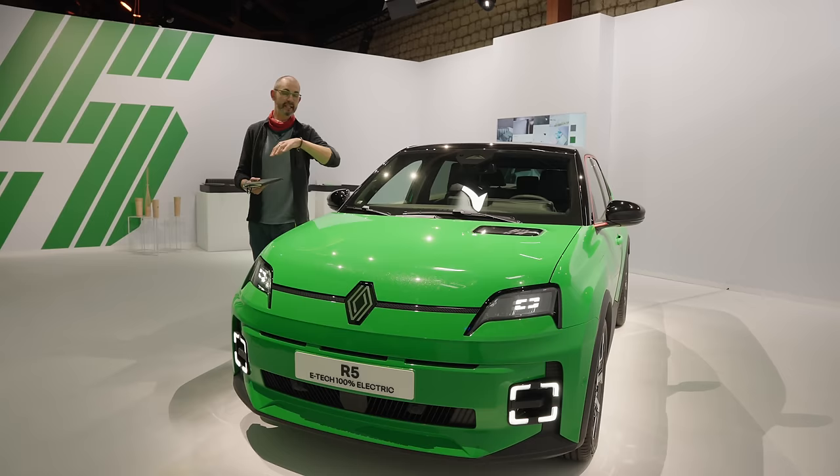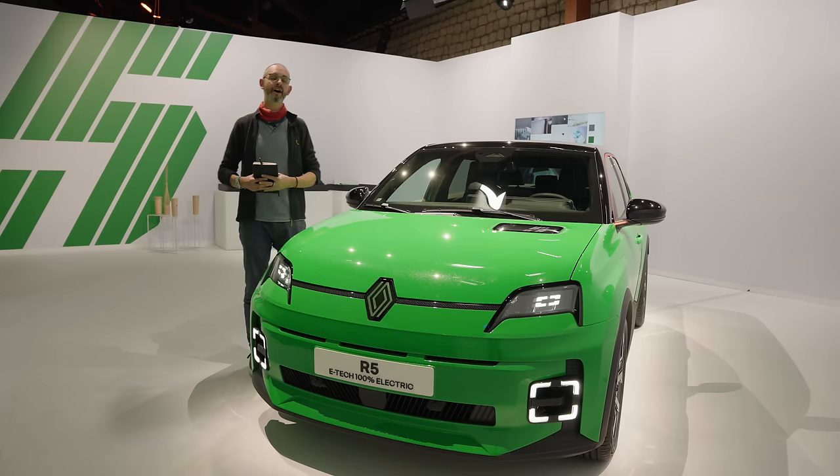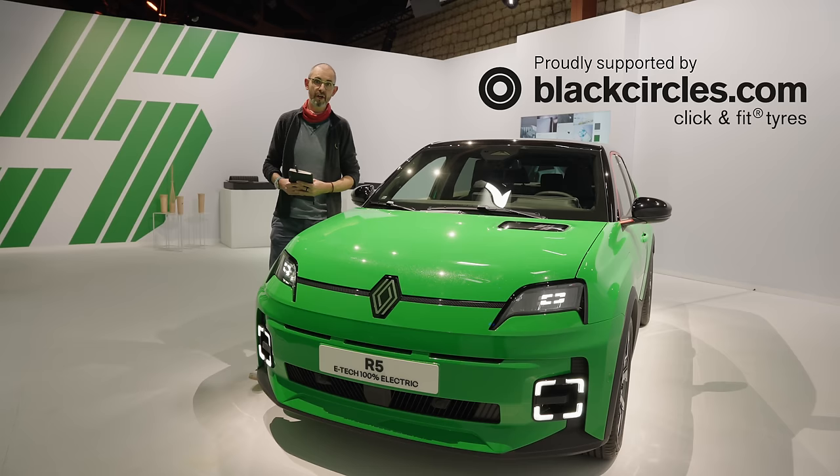In this episode, I'm going to tell you everything that we've just been told about the production-ready R5. I'm Johnny Smith, you're watching The Late Break Show, and this episode is proudly supported by BlackCircles.com, Britain's largest online tyre retailer.